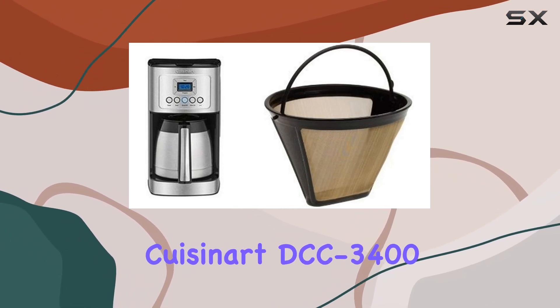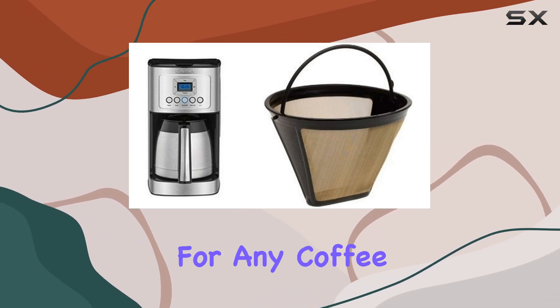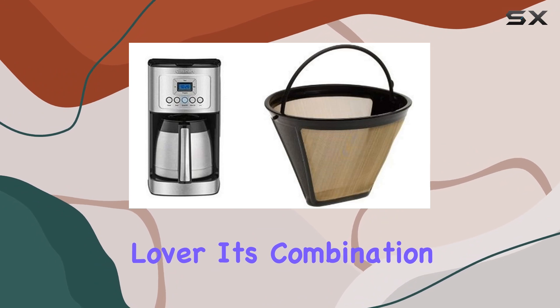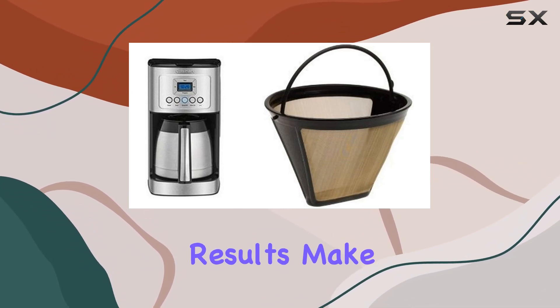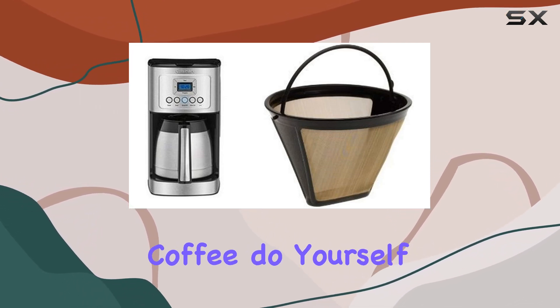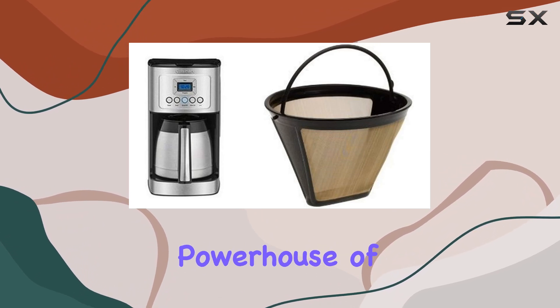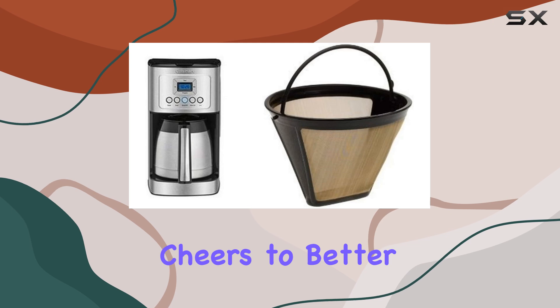Overall, the Cuisinart DCC 3412 Cup Programmable Thermal Coffee Maker is a game-changer for any coffee lover. Its combination of advanced features, durable construction, and delicious results make it a must-have addition to any kitchen. So if you're tired of settling for mediocre coffee, do yourself a favor and upgrade to this powerhouse of a coffee maker. You won't be disappointed. Cheers to better mornings.